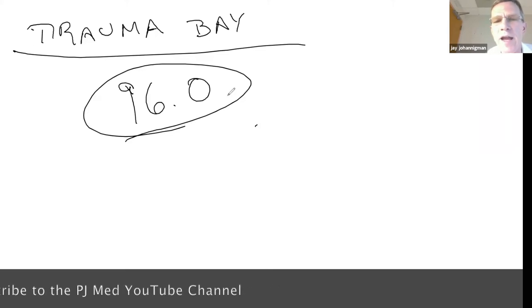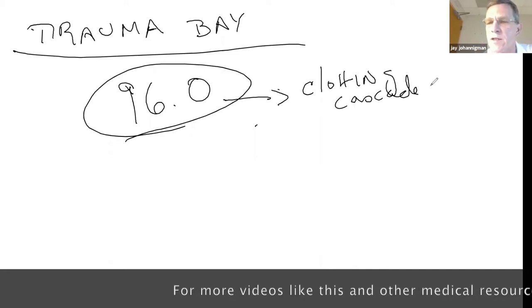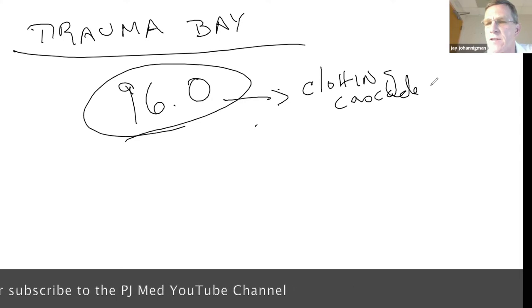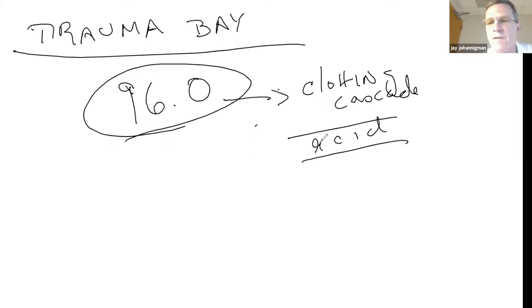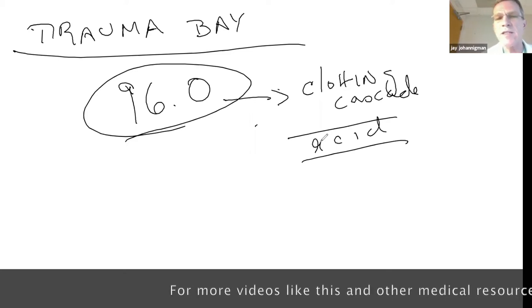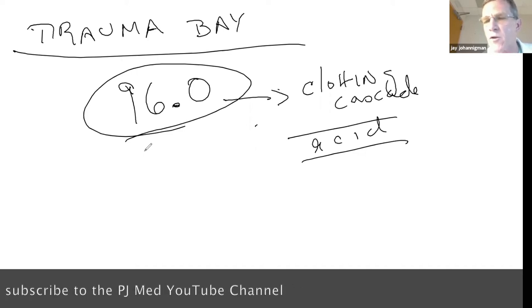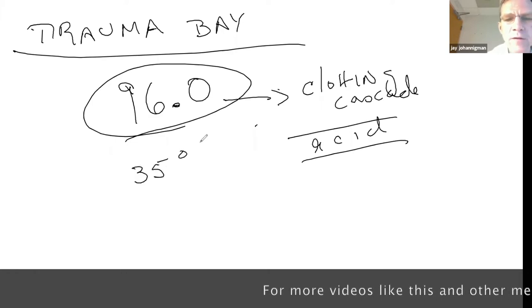At 96 degrees, what happens to the clotting cascade? Your clotting cascade is nothing more than enzymes — proteins that are exquisitely temperature sensitive and also sensitive to pH. Scientific studies show that at 96 degrees, normal blood clots with only 35% efficiency. You won't know that because all clotting tests warm the blood back up to normal temperature before running them.